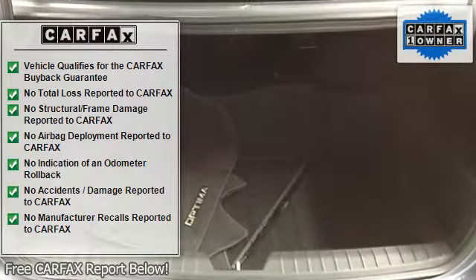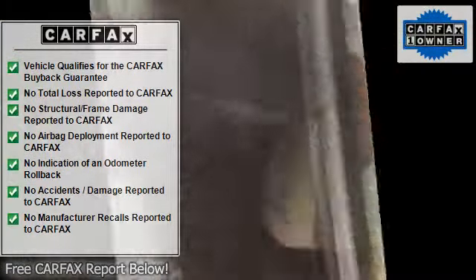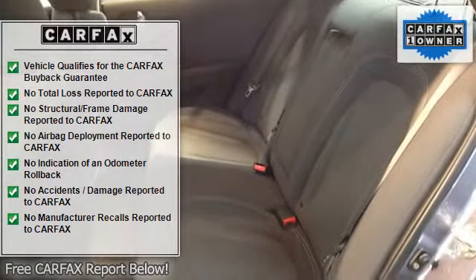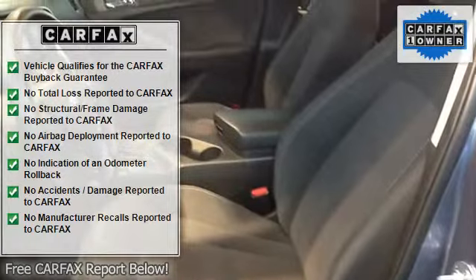Front center armrest, front fog lights, front reading lights, illuminated entry, low tire pressure warning, MP3 decoder, overhead console, P215/55R17 HEV unique wheels.